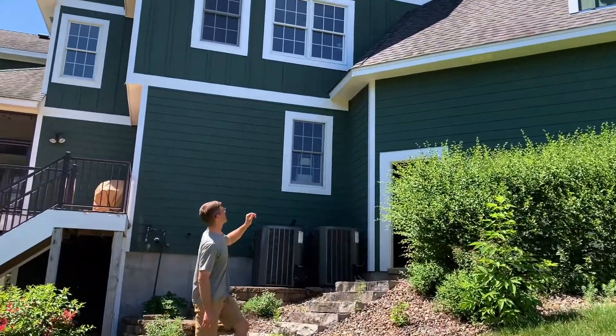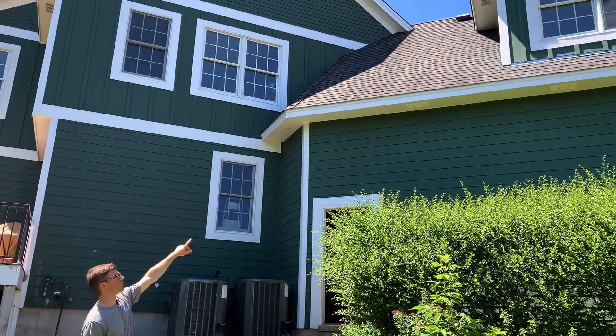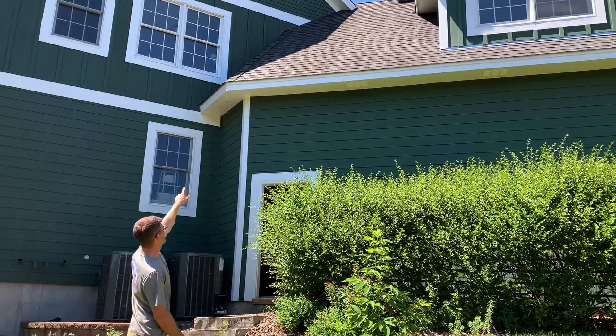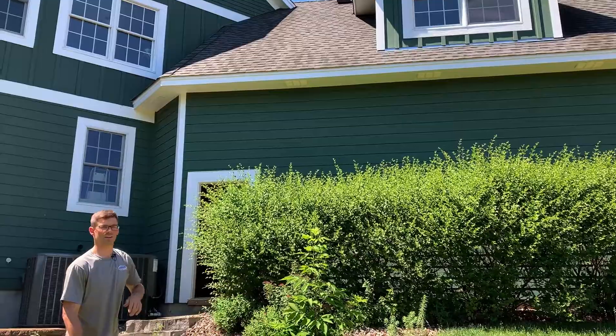One thing to mention too is even if we could get into that little knee wall of the bonus room, we wouldn't have been far enough away from either of these two windows, so that's another reason we jogged all the way over there.